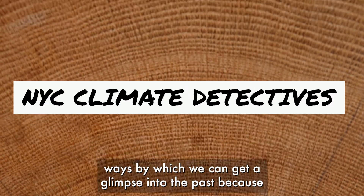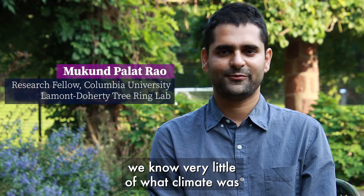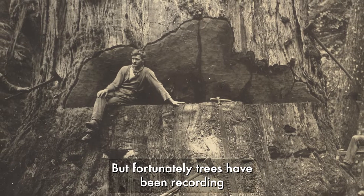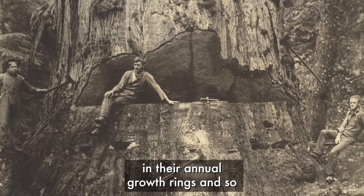Dendrochronology is one of the few ways by which we can get a glimpse into the past, because we know very little of what climate was before we used modern scientific instruments. But fortunately, trees have been recording the environment and climate around them in their annual growth rings.